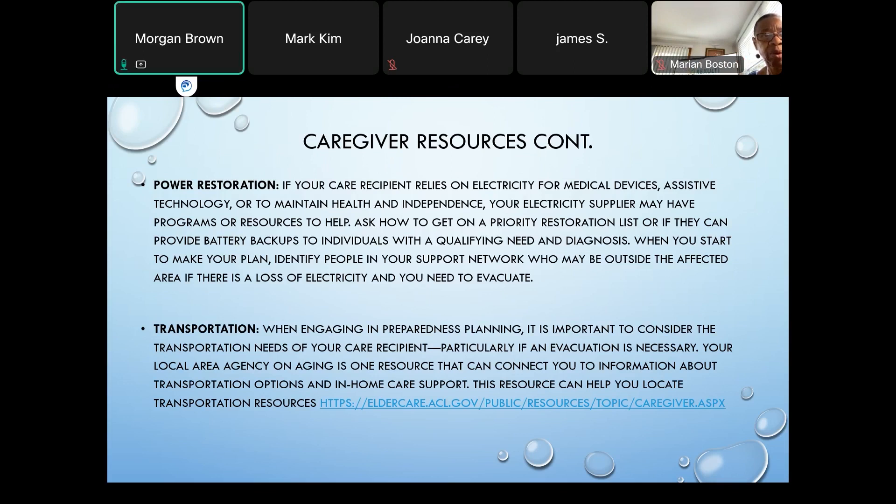Also regarding transportation, make sure you understand not only the transportation your care partner utilizes but yours as well, particularly if an evacuation is necessary. The Local Area Agency on Aging is a resource that can connect you with that information. Additionally, your electricity provider may be able to provide resources for backup batteries or additional batteries for some of the medical equipment your care recipient might need.